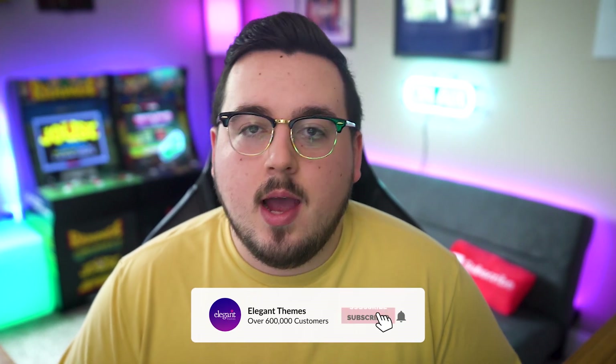And there you go — that's five great places to find yourself a WordPress developer. If you enjoyed this video, be sure to give it a like and subscribe for more content.